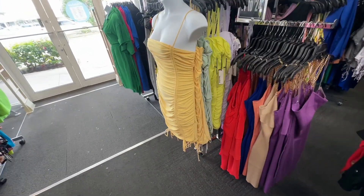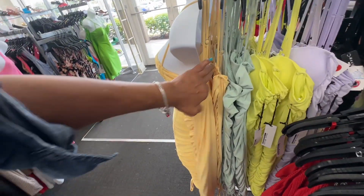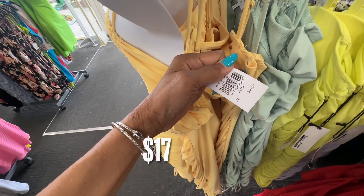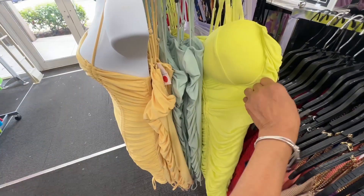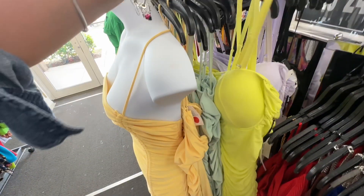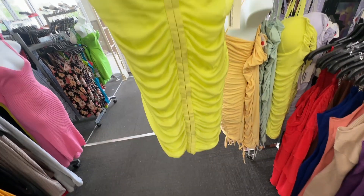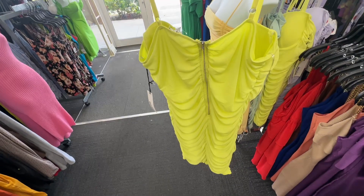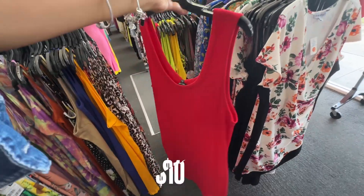And they have a lot of colors. They have a mint green. This is really nice. Let's see the price — $16.97. This one is nice too. This one is padded in the front. Look at this one — it has snaps in the front, rouging on the side, and it's $19.97. Zip in the back. Look at this one, this is only $7.